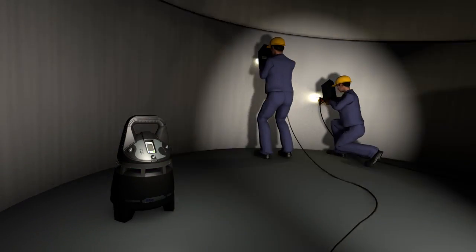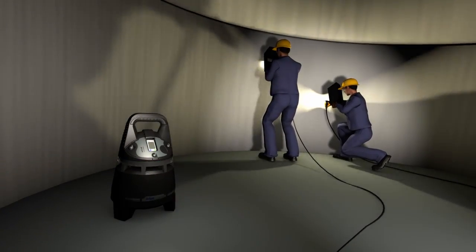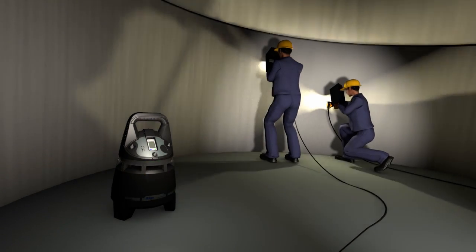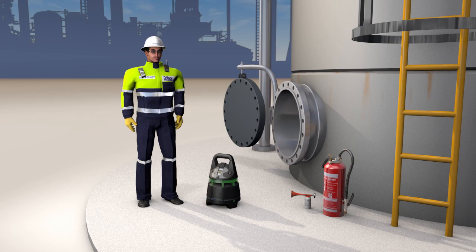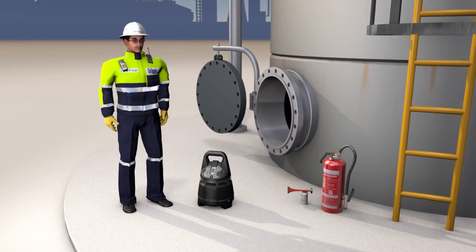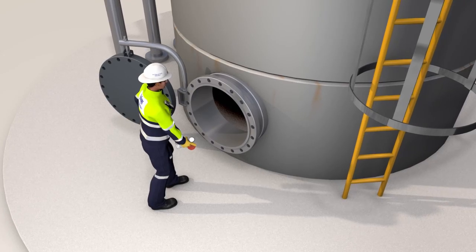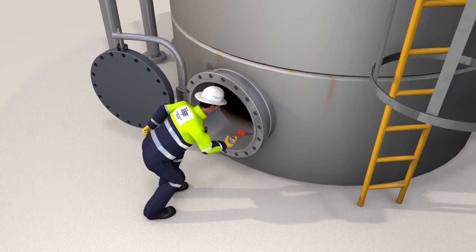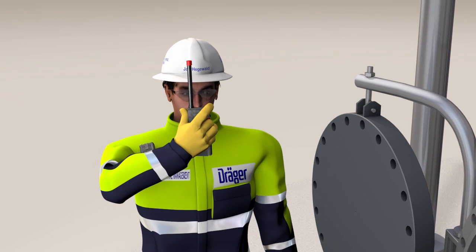But what if something does go wrong after all? The oxygen concentration where the crew is working suddenly falls. The Drega Exxon 5000 immediately registers the change in the breathing air. Thanks to the alarm chain, the safety officer also realizes immediately that something is wrong. A quick glance is all that's needed and he orders the crew to leave the area immediately. Next, he reports the incident to the chief safety officer by radio.